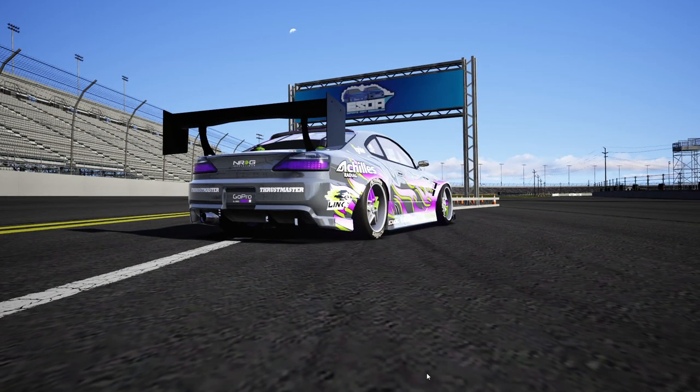Hello and welcome back to the channel for another driver spotlight, another ESDA 2021 car — a very Joker style paint scheme if I do say so myself. We're going to be doing this S15 here for today's episode. We are at ESDA Daytona, so make sure you guys follow me on all social media, all found in the description box below.